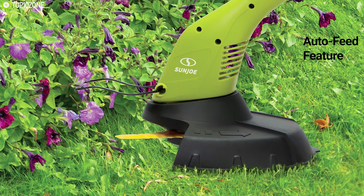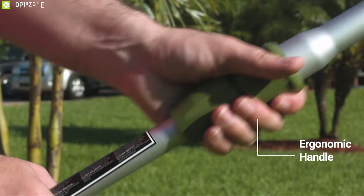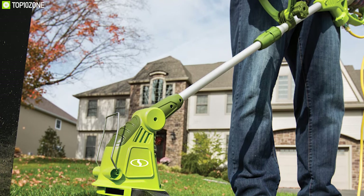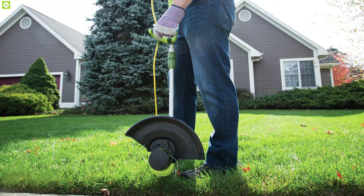Its convenient auto-feed feature ensures you'll always have the right length of line to continue cutting without interruption. It comes with an ergonomic handle that provides a firm grip while working and lets you work for hours without discomfort. Clean overgrown grass and heavy weeds from your garden with the Sun Joe trimmer and enjoy the beauty of your garden.